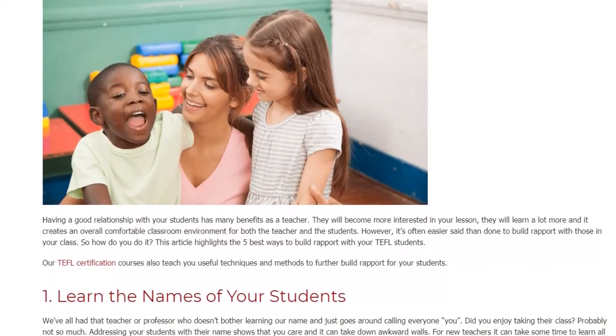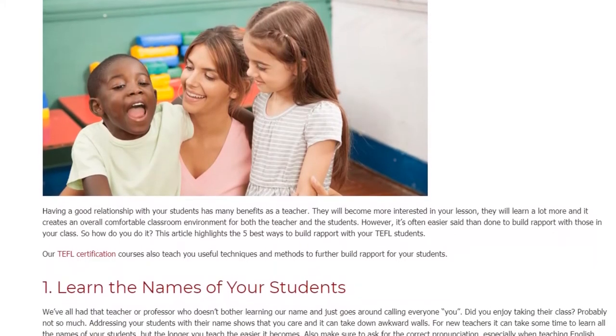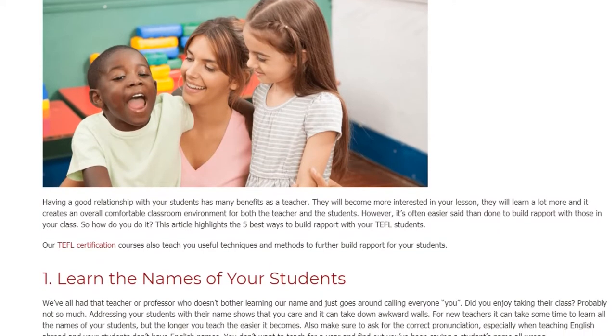Our TEFL certification courses also teach you useful techniques and methods to further build rapport with your students.